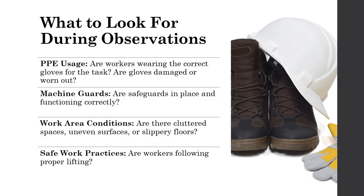During your safety observations, focus on key areas. Ensure workers are wearing the appropriate hand protection for the task at hand. Check for damaged or worn-out gloves that may compromise safety. Verify that machine guards are present and functioning correctly to prevent accidental contact with moving parts. Look for potential hazards in the work area, such as cluttered spaces, uneven surfaces, or slippery floors, which can increase the risk of slips, trips, and falls.